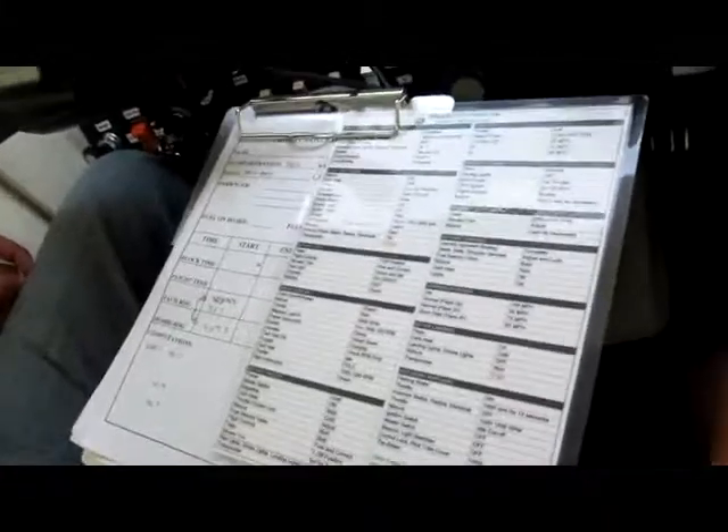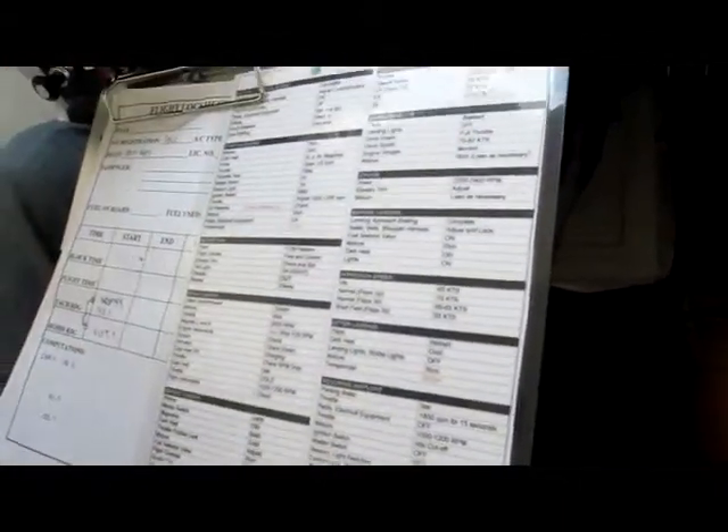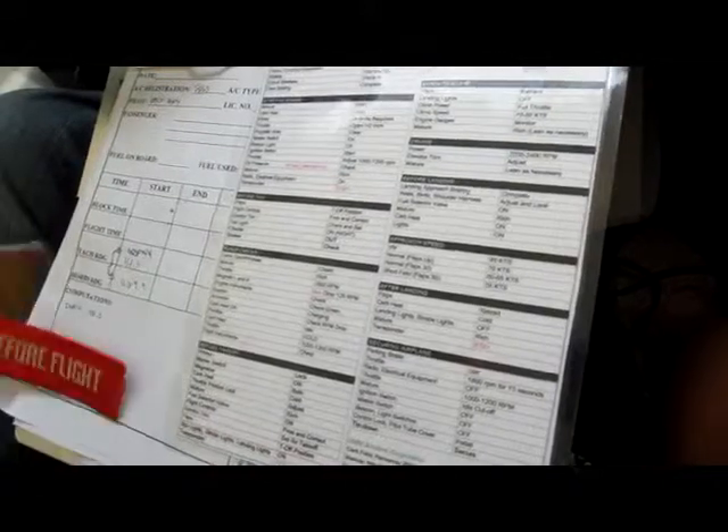So what is that, Kevin? This is my checklist for operating the aircraft. Okay. This is like your one, two, three step process. Yep. Okay. We don't want to lose that now, do we?